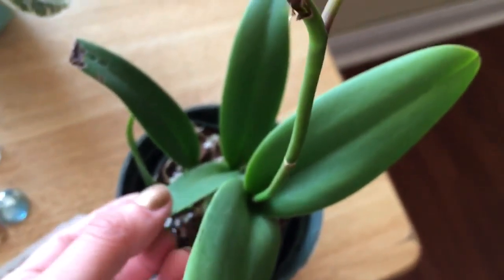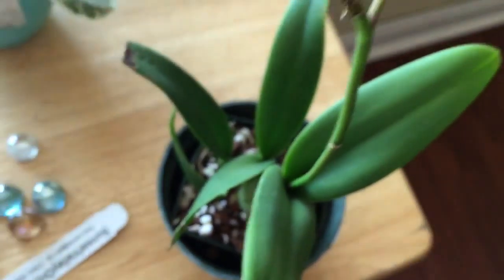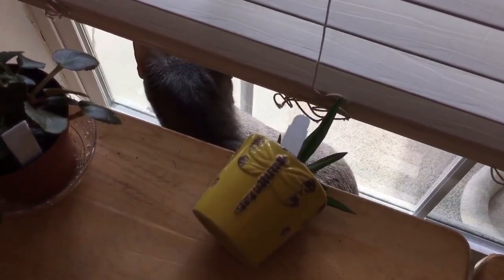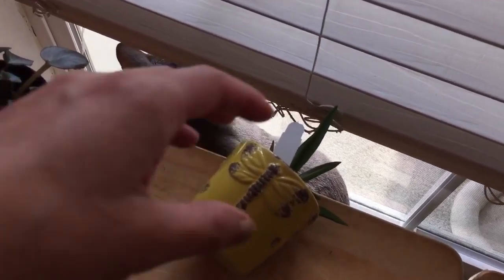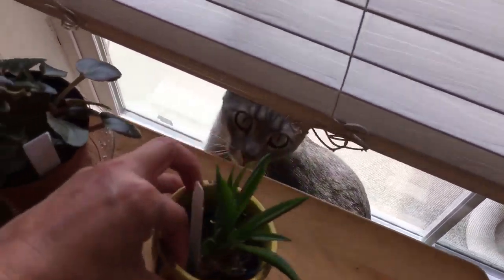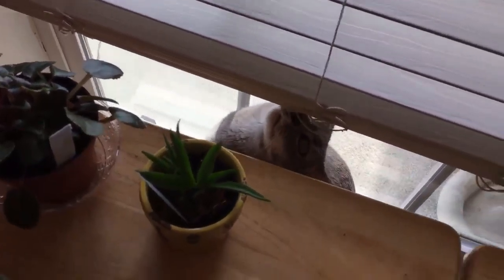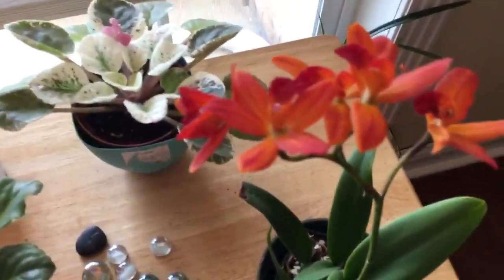Oh — here he goes. He just dropped my telumnia. Really? Gosh. You're nothing but trouble. Sorry.